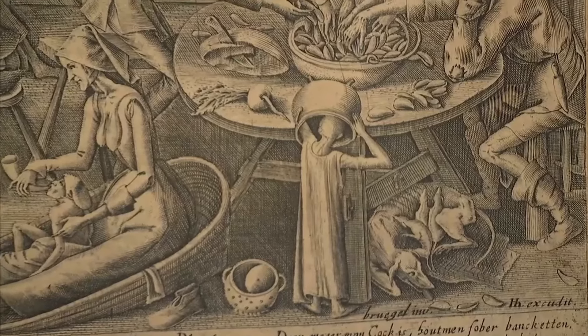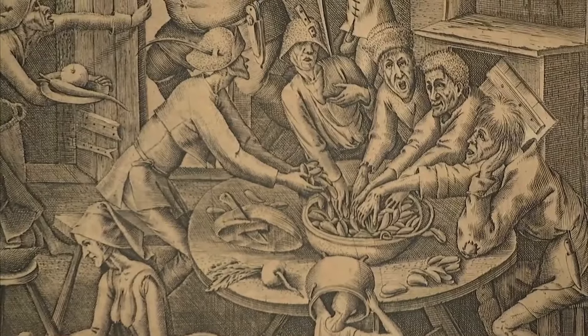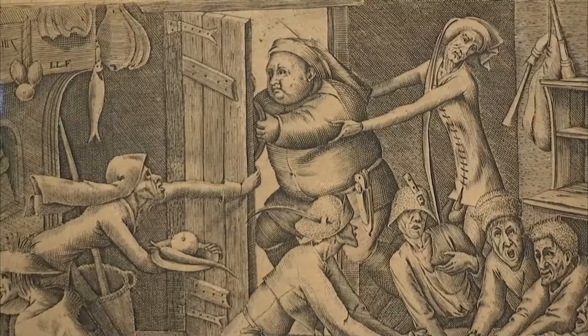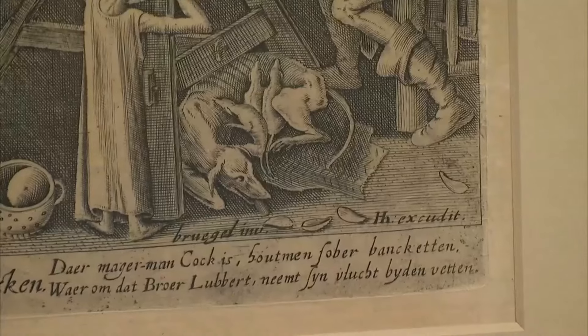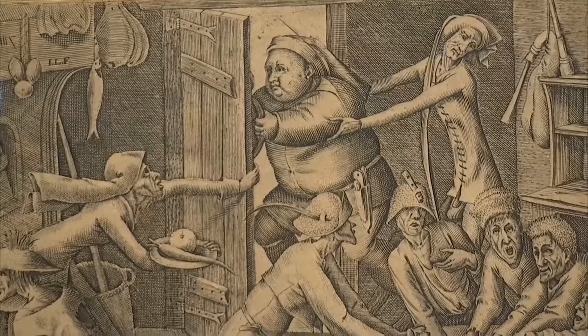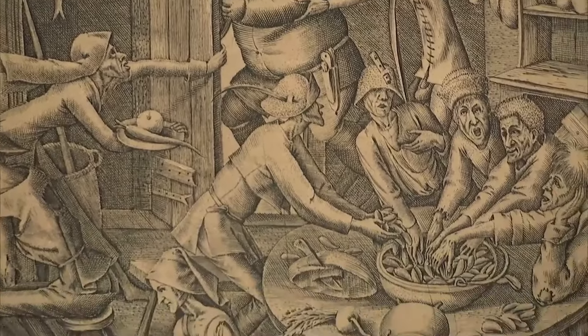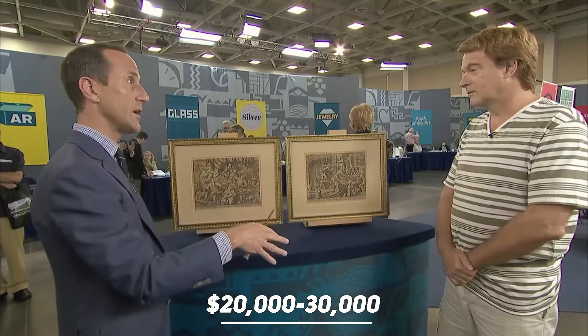In stark contrast, the 'Thin Chicken' illustration depicts a scene of scarcity and desperation, with figures scavenging for food. You have a peasant kicking one of the fat people out the door and an emaciated dog. The exceptional state of preservation and rarity of these pieces make them a true treasure, giving them a collective auction value of $20,000 to $30,000.